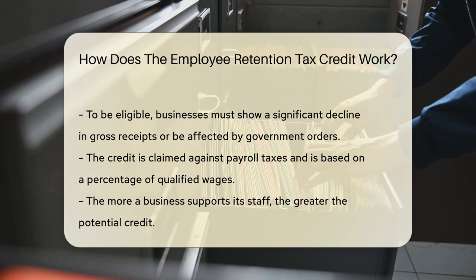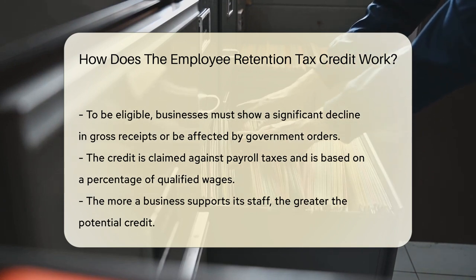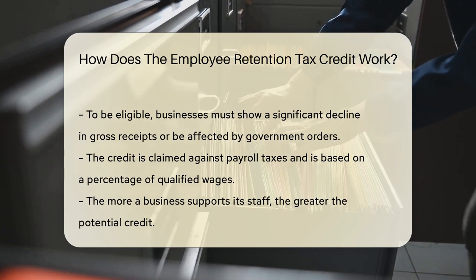So how does it actually work? First, a business must meet certain criteria. This includes a significant decline in gross receipts, or full or partial suspension due to government orders.